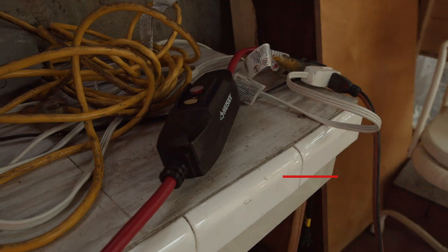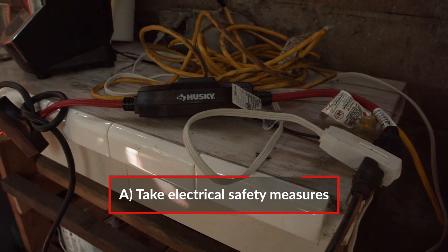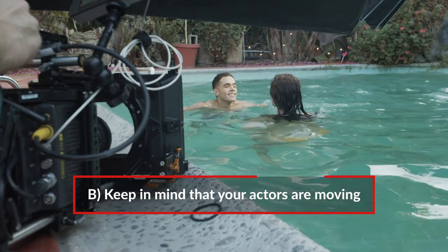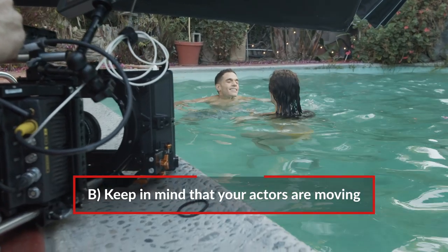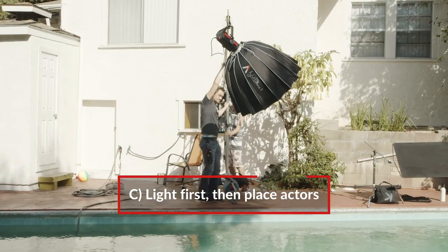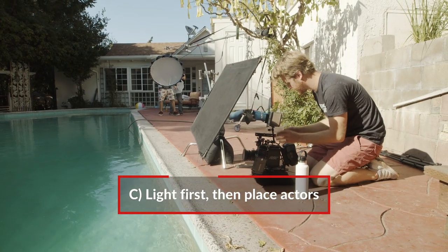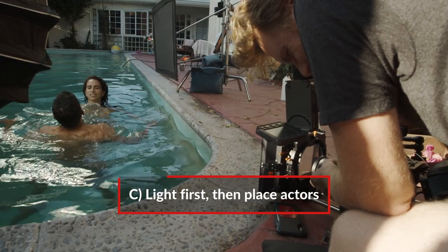Alright John, when we're shooting in pools, what are some things we should keep in mind? You want to take appropriate electrical safety measures, like using a GFCI. You want to keep in mind that your actors will often be in motion, so you have to be vigilant. And you want to light before you actually place your actors in the pool, because it's not safe to be placing lights around a pool when the actors are in the water.